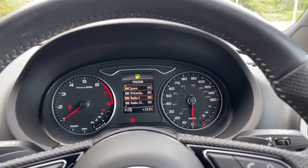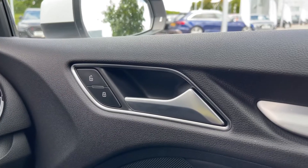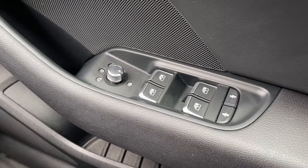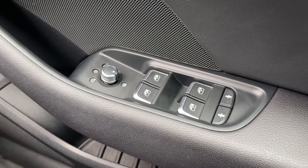Moving over to the driver's door panel, we have the central locking buttons for the doors to the front and rear. Coming down below we have the electronic adjustment controls for the door mirrors, the electric windows to the front and rear, and the two child lock buttons for the two rear doors.